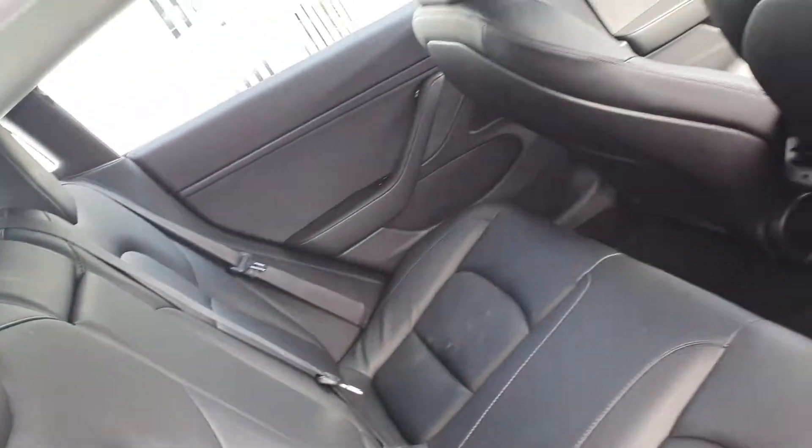As you can see here, there's plenty of space in the back. You have isofix points on each side and a center armrest if needed.